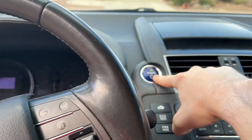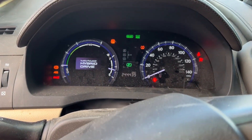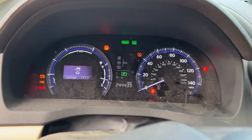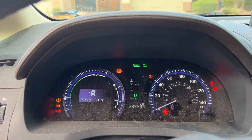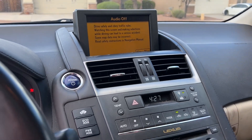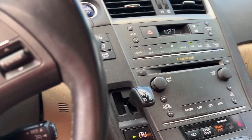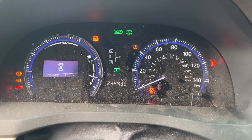Let's go ahead and hop in and press the power button. You can hear everything come to life — Lexus Hybrid Drive — and it brings up the screen here with Lexus Enform. It's showing 244,000 miles.